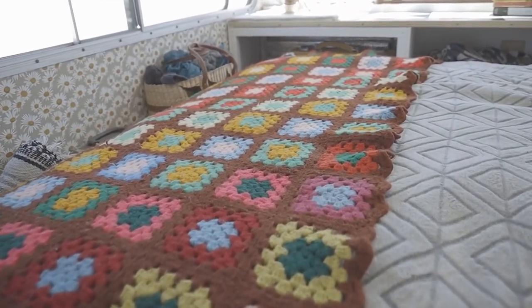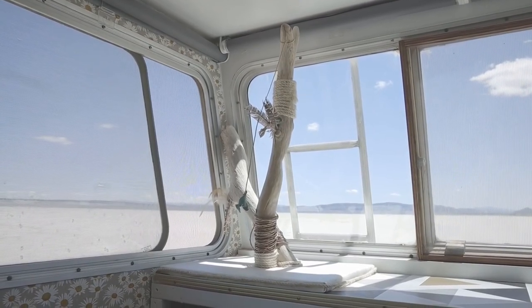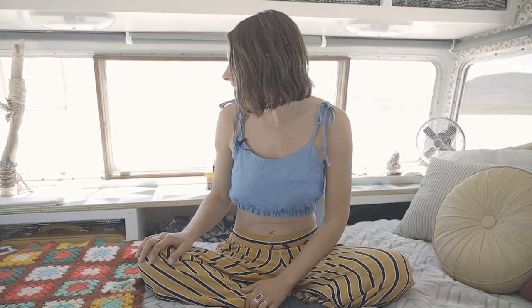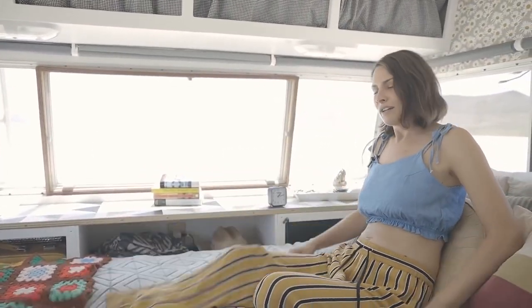This is my bedroom — it's definitely the best room in the whole house. I've got a queen-size bed back here surrounded by windows, so it feels like a sun porch. Super comfy chill spot. Recently I updated the walls with some daisy wallpaper and got some nice macrame and pretty hanging things. This is pretty luxurious living for a camper.